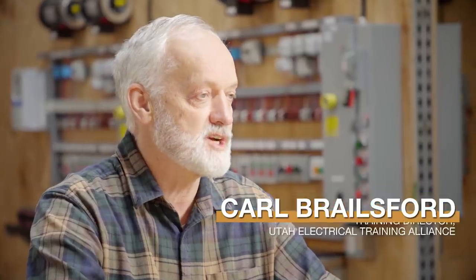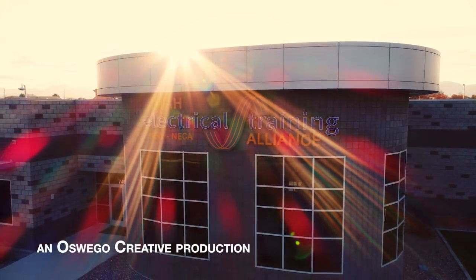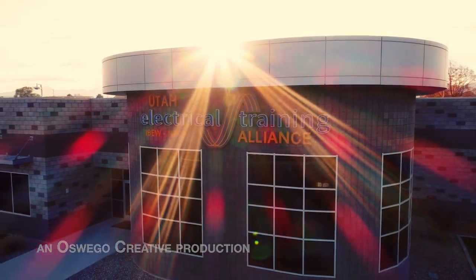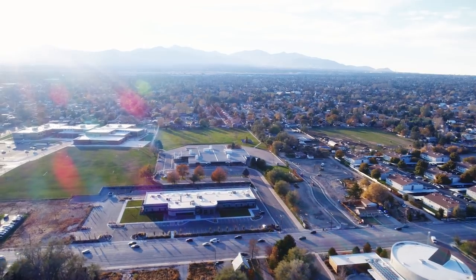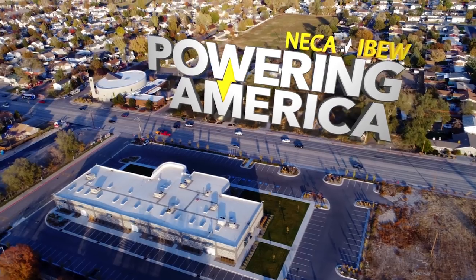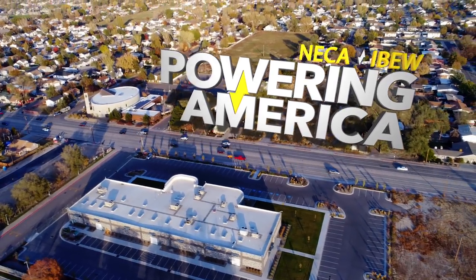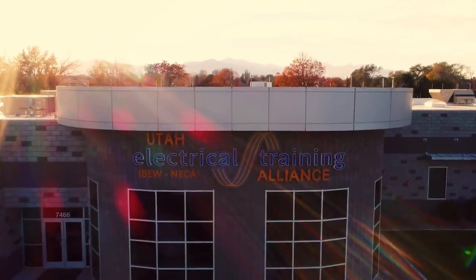It started out, as most projects do, on a napkin at a regional seminar — that's where everything really came together and people had to make commitments, a commitment of taking what was to what could be. In the form of a new, from-the-ground-up training center here in Salt Lake City, the NECA IBEW Powering America team spends millions of dollars of its own money every year on building, expanding, and maintaining its facilities.